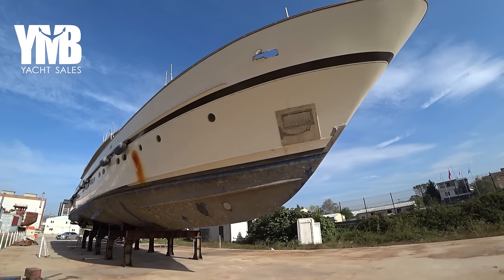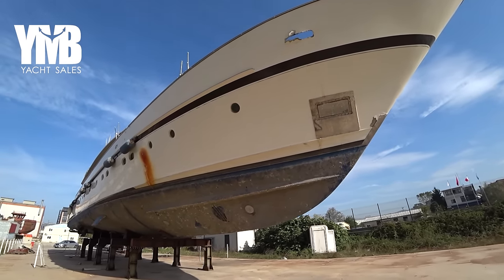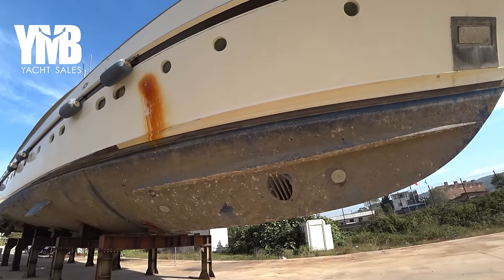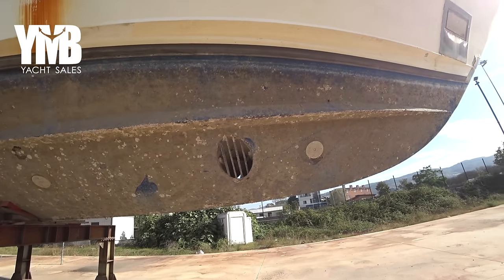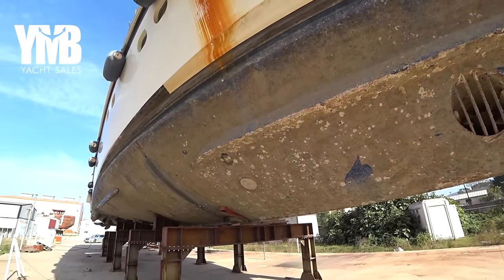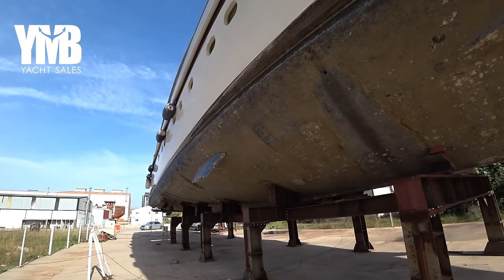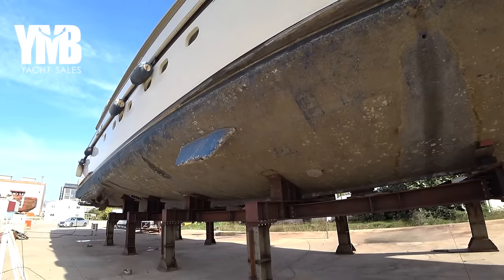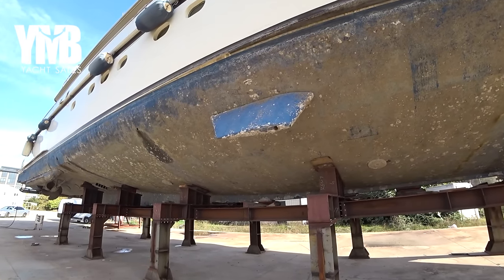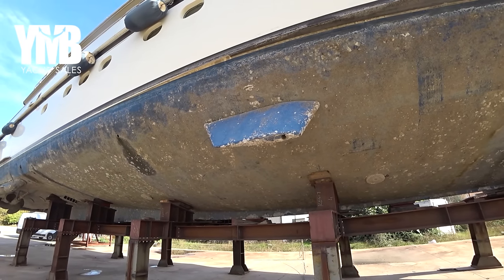We are starting the video here from underneath the boat, which is on the land. It's a good chance to see the underwater lines of the boat. There is a big hydraulic bow thruster just here. The hull is a planning hull. The boat is equipped with 2,600 horsepower main engines from MTU — powerful engines which bring her into full planning.